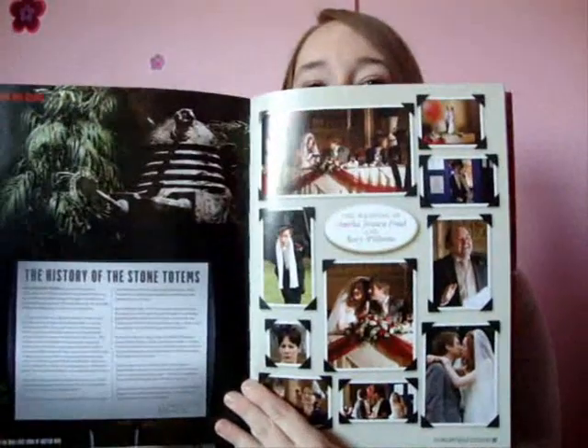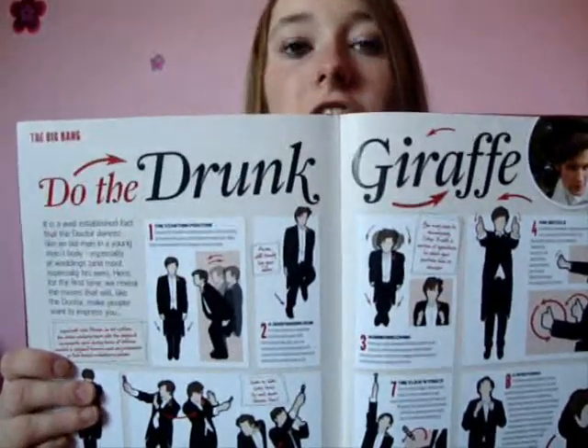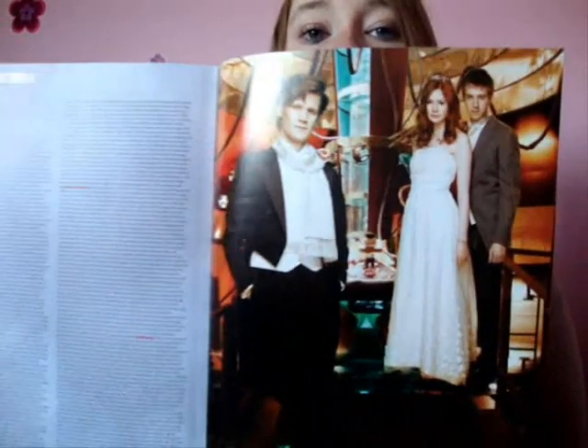I'm a bit obsessed with learning about Hitler, so I find that really cute. And then we have the little wedding album, which is nice. And then we have building the new Daleks - the behind-the-scenes of the new Daleks and how they look. And then - this is so funny - do the drunk giraffe! A little step-by-step dance like Matt at the wedding. That's a kind of weird way to finish a book, but it is really cute. And then we have a gorgeous promo shot there at the back.